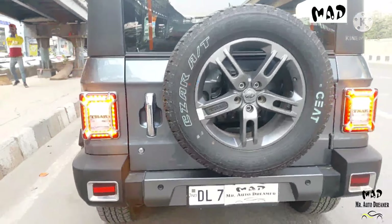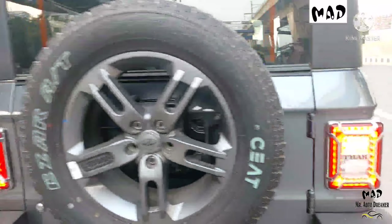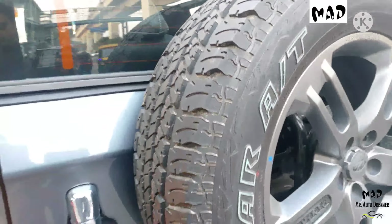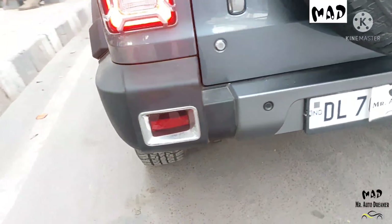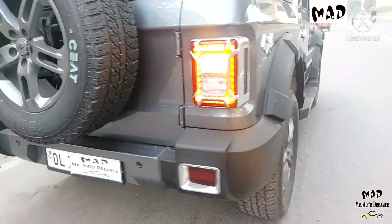Let's check out the rear side. Here is the normal halogen tail lamp — both tail lamps are in excellent condition. The tailgate is neat and clean. Here is the spare steel wheel that is unused. Rear parking sensor reflector is present, and the rear bumper is in intact condition.